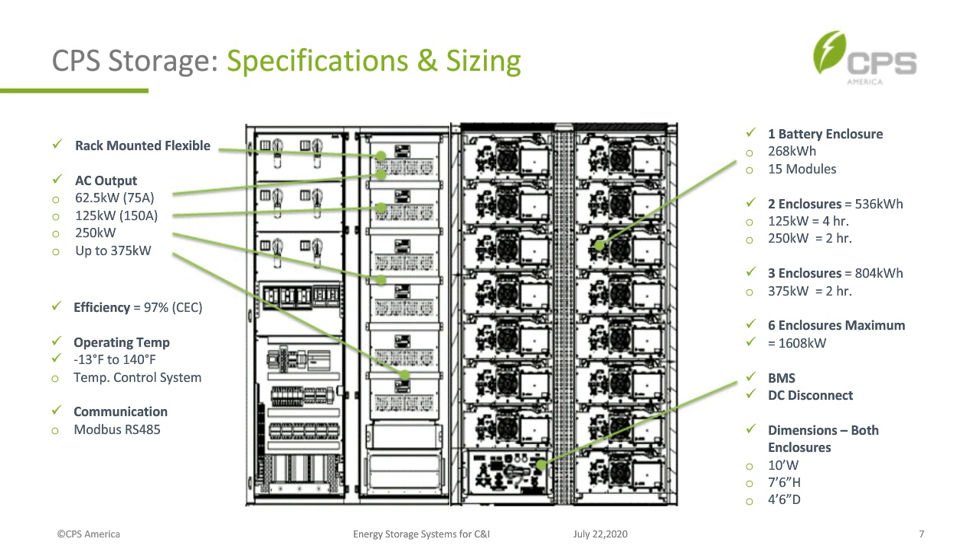The system efficiency is 97%. The operating temperature range is -13°F to 140°F. We have a temperature control system to keep batteries within warranty compliance — bringing temperature down in high heat and heating it in cold conditions. Communication within the system is RS-485, and the EPC or electrician brings in an Ethernet cable — that's all we need for communications.